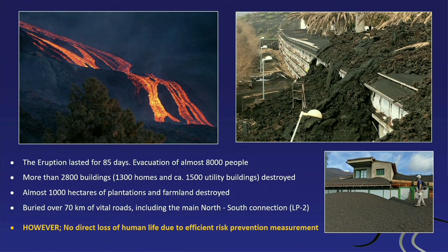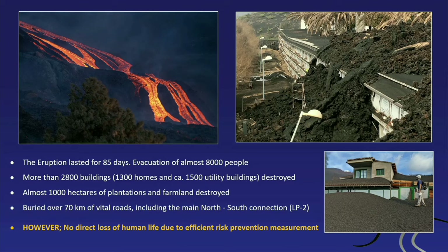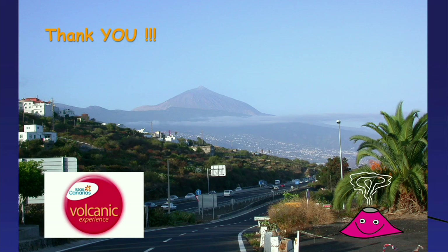The eruption lasted 85 to 87 days: 8,000 people were evacuated, 2,800 buildings destroyed, almost 1,000 hectares of plantation and farmland destroyed, and 70 kilometers of vital roads including a major north-south connection were destroyed. The good news is nobody died. The financial burden for the island is unbelievably high. I hope I gave you a good impression of the geology and volcanology of these islands. Thank you for your attention.